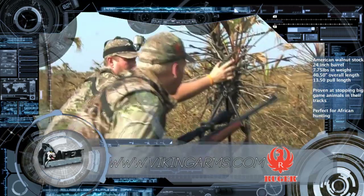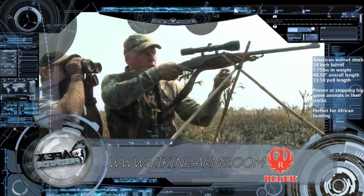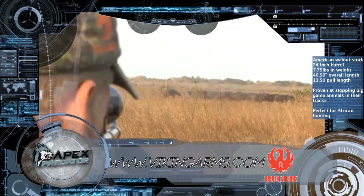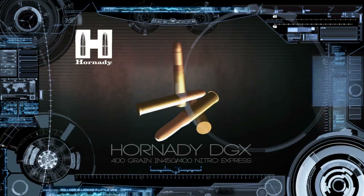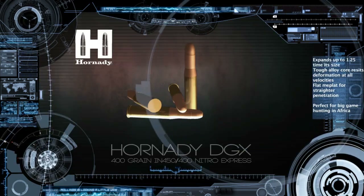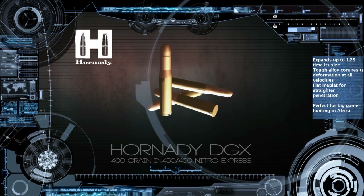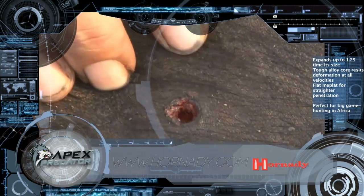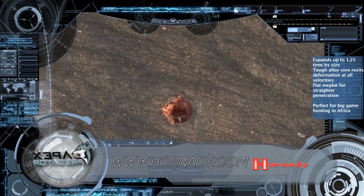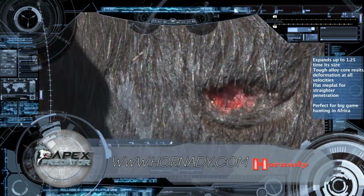We're hunting again today with my trusty Ruger No.1 Tropical in 450-400 Nitro Express. This tough, reliable workhorse rifle hasn't failed me yet and is perfect for taking down large African game. I'm also using the 400 grain Hornady DTX Dangerous Game Series ammunition that served me so well on previous safaris. This phenomenal round is proven at taking down Africa's toughest game and I know they'll deliver the goods when it counts.